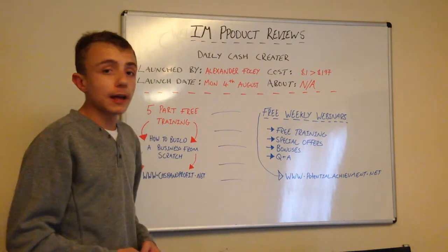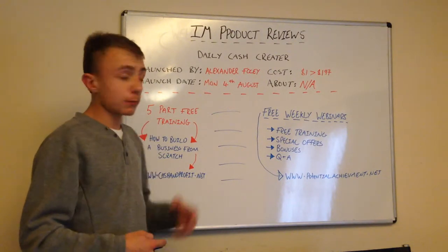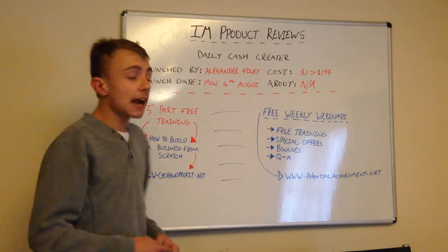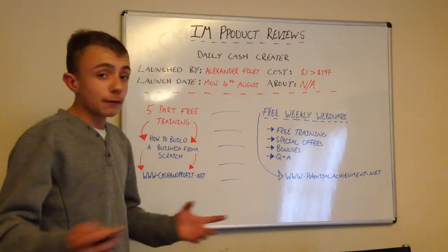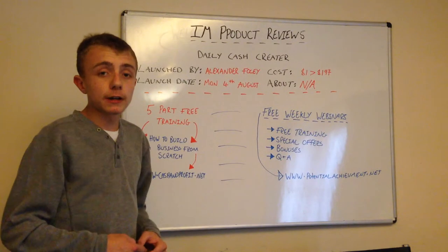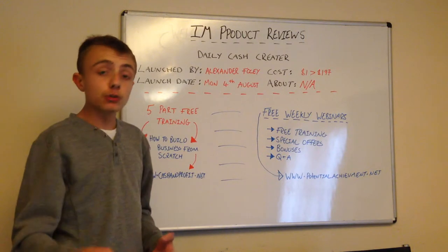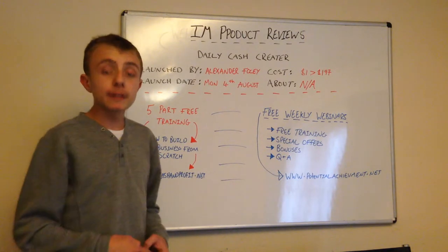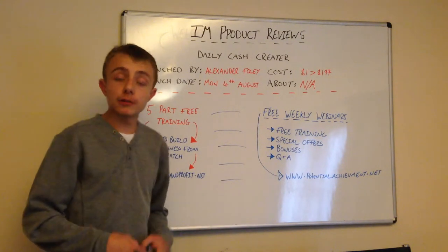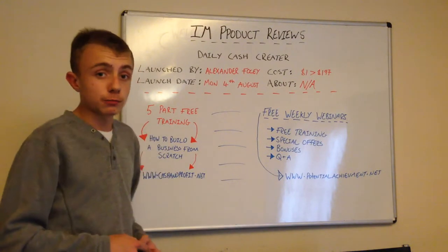So all I'm going to do today is, like I normally do, just give you a total overview of the product I'm reviewing today. This product is called Daily Cash Creator. You might have heard of it already, but my videos are here just for a little overview. When this launches, if you need more in-depth detail, maybe someone has bought the product and they'll show you inside the members area to see if this product works. I'm just here to give you the overview.